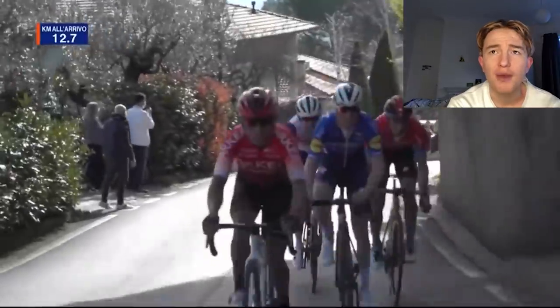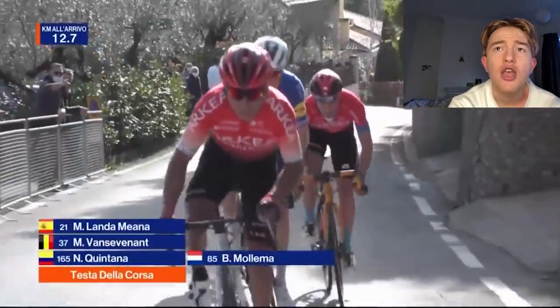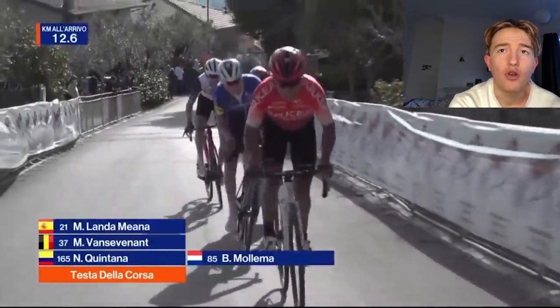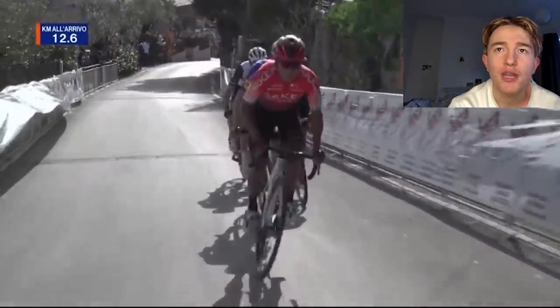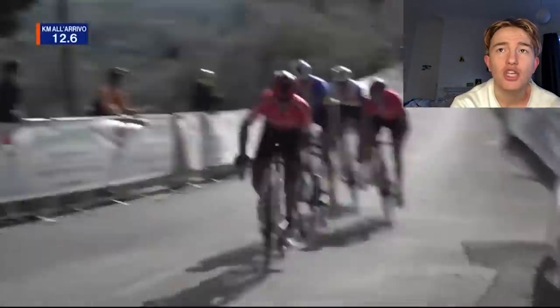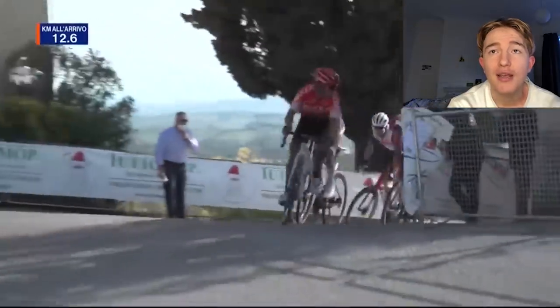Mollema is a bit of a bigger rider and definitely strong in his TT. But you really think, from here, who would you back? No one — which is why it's such an interesting proposition. It's not very often that you see people who are essentially pure climbers really going on the attack.